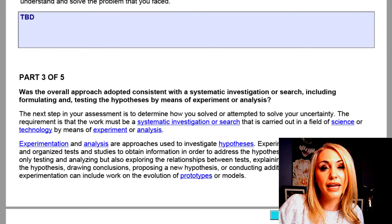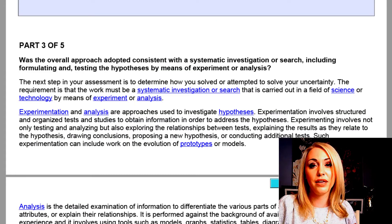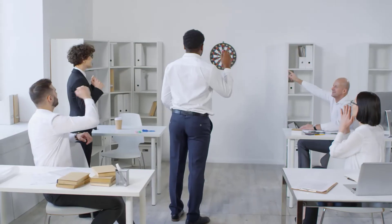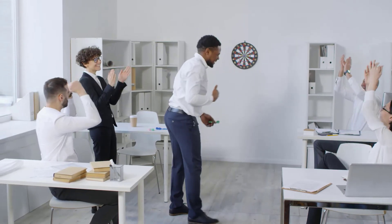Step number three is: was the overall approach consistent with a systematic investigation? Really what you're thinking here is, did you follow some semblance of a scientific method? Did you randomly throw darts at a wall, or did you go very systematically through a particular process? It's really looking for some indications of being systematic.